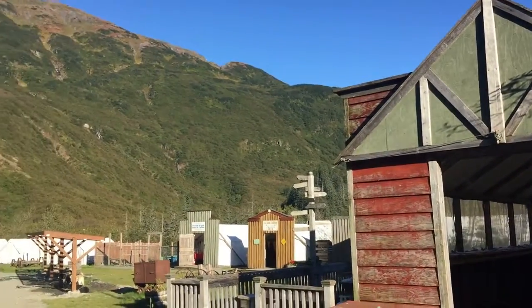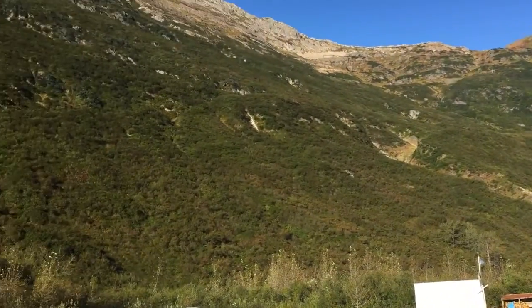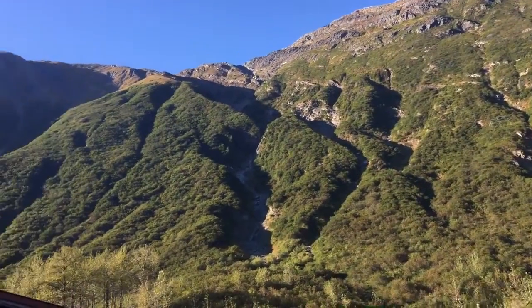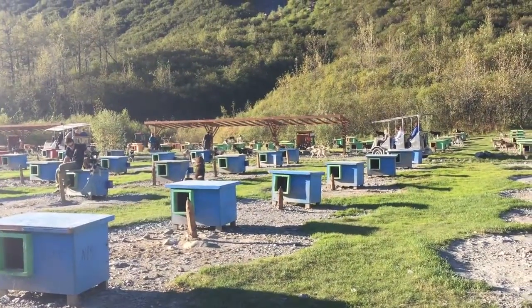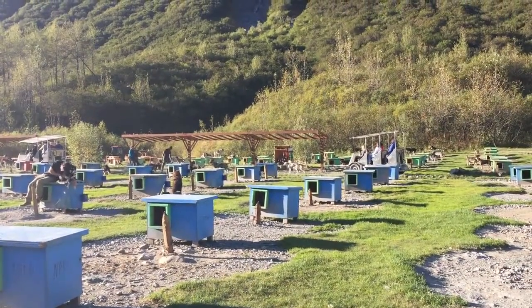The camp is completely surrounded by these awesome mountains, including a glacier off in the distance. Here we see the village for the dogs — each one of those blue huts is where the dogs sleep.